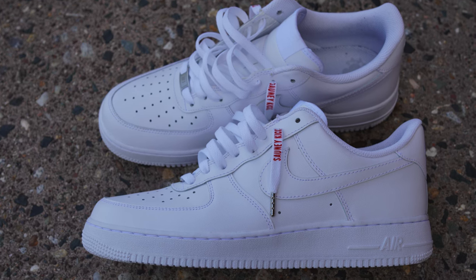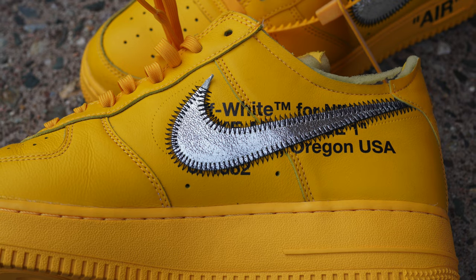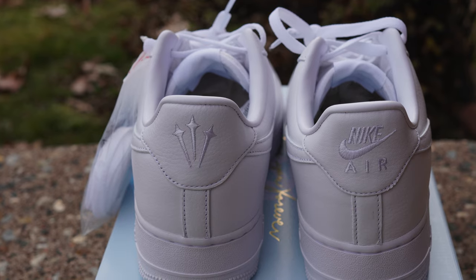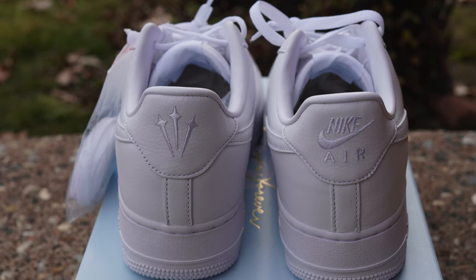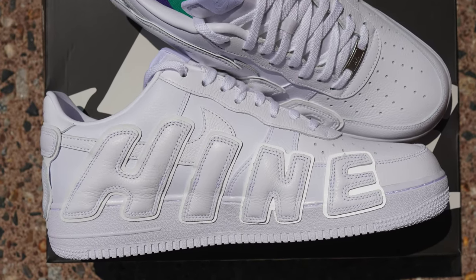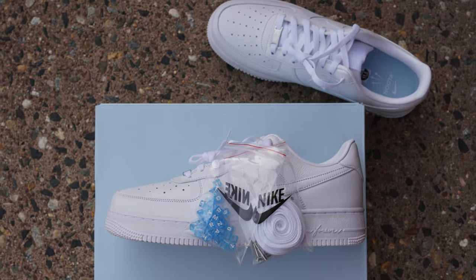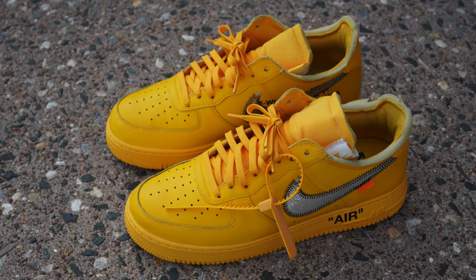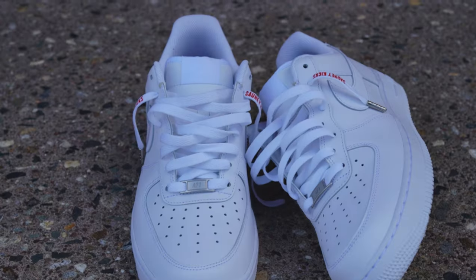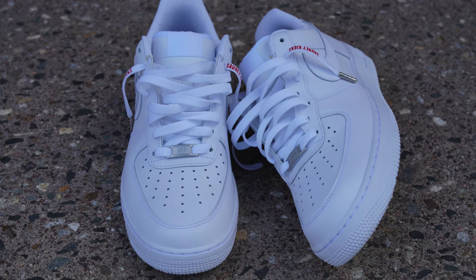Coming in at number one is easily the sneaker of the summer — the Nike Air Force 1 Low, ideally the all-white pairs, but really any of them are perfect for summer. These are extremely versatile, affordable, and there is a massive variety of styles to choose from. The Forces I'll be wearing a lot this summer are the CPFM, the Nocta, and the Off-White Lemonade Forces — the Nocta for comfort and quality, the Off-Whites for flair, and the CPFM just to be different. The traditional all-white pair is a summer staple and I don't see that changing anytime soon.